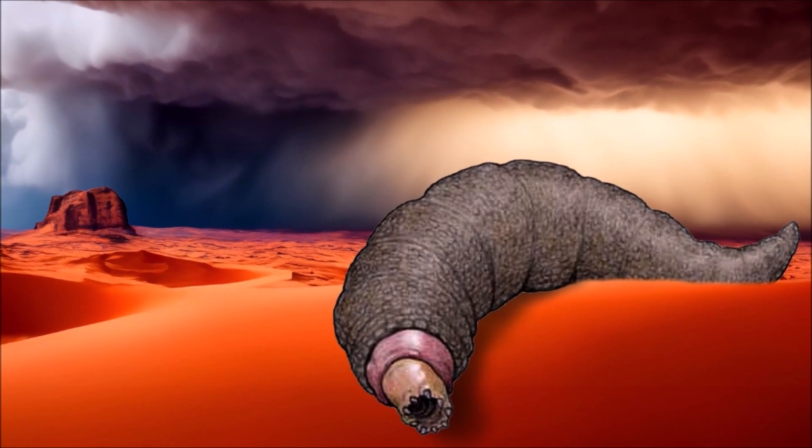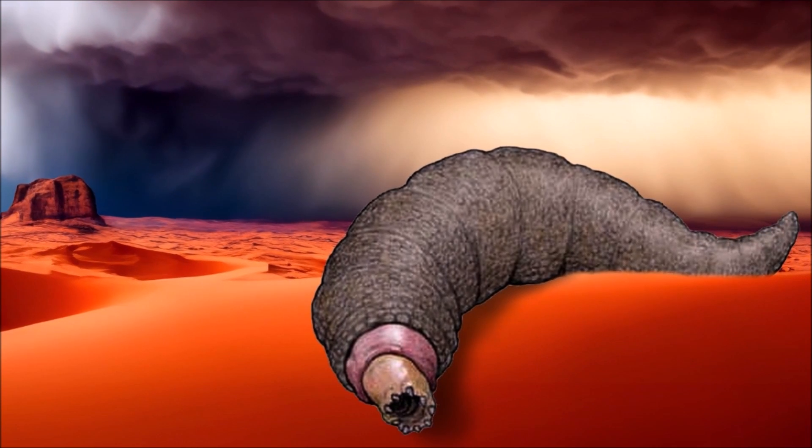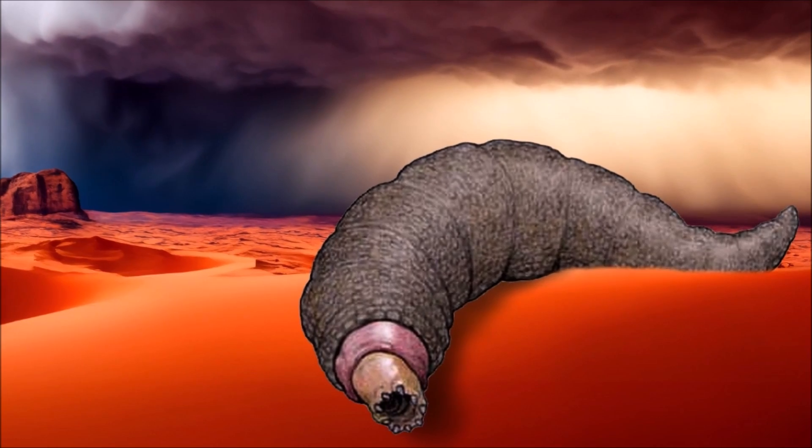It is rare to see this animal completely exposed in the dunes. For reproduction, males leave gametes under the sand, which can remain dormant for several years until a female happens to pass by and becomes fertilized.